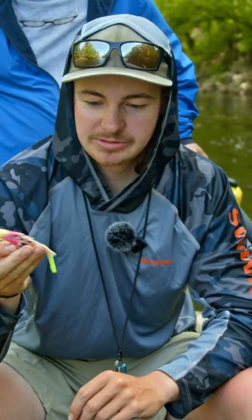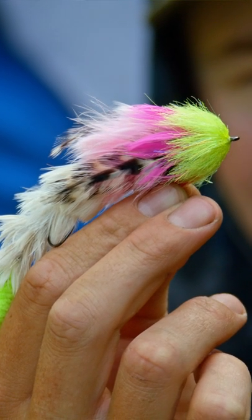Can't go wrong with the game changer — various colors, various sizes. This is just a feather game changer.